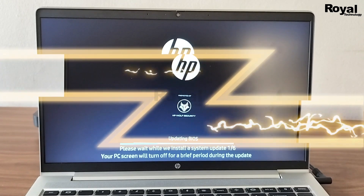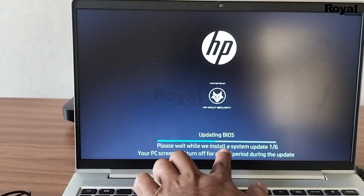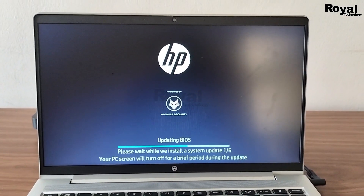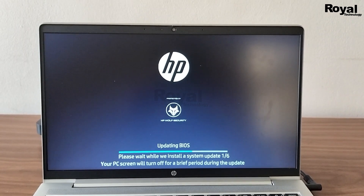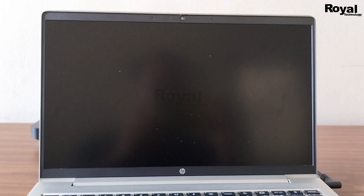Maybe you are facing one more issue where it is stuck somewhere and is not updating at all. In that case, you have to wait 40 to 50 minutes, then turn off the laptop or desktop forcefully, and wait a few minutes — at least three to four minutes.